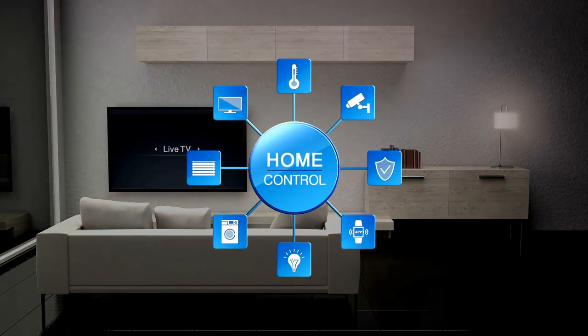If you're looking to transform your home into a smart home, the Universal Home Integrator is an excellent place to start.